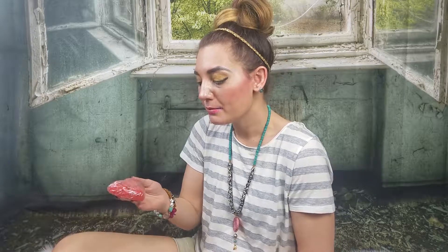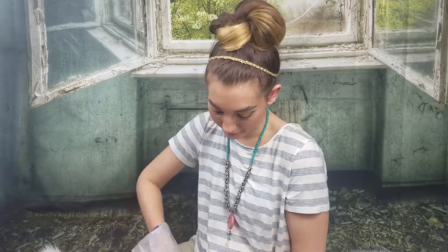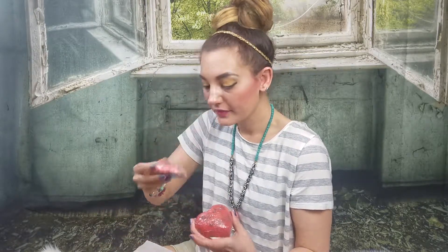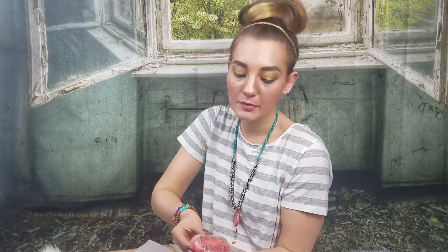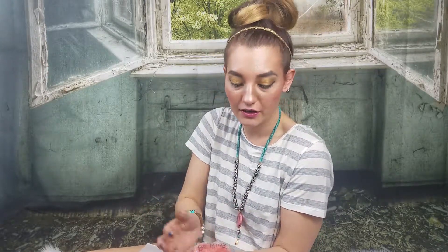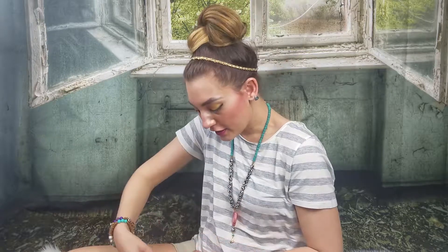Next we have the Be Mine Forever bath bombs — there are two of them. They smell amazing! They smell like candy you get around Valentine's Day, like a heart sucker. Very cute — I love them. I hope to see that scent again.